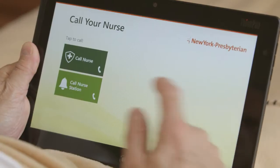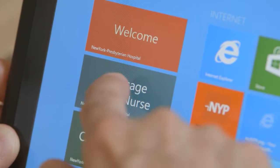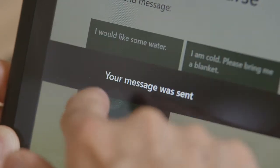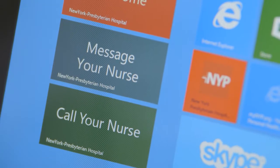The idea is that you have your patient tablet and at the tap of a tile you can actually call your nurse, or if you have a message you need to send to someone you can tap on that message and it'll go directly to your nurse or the nurse's station. I think this will be one of the most important things we do for our patients in terms of communication. They want to feel safe, they want to know they can find their nurse quickly if they need them.